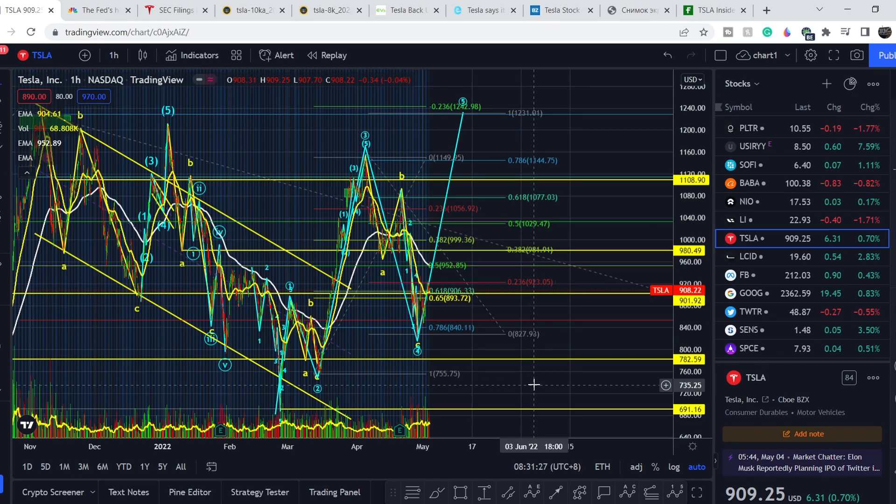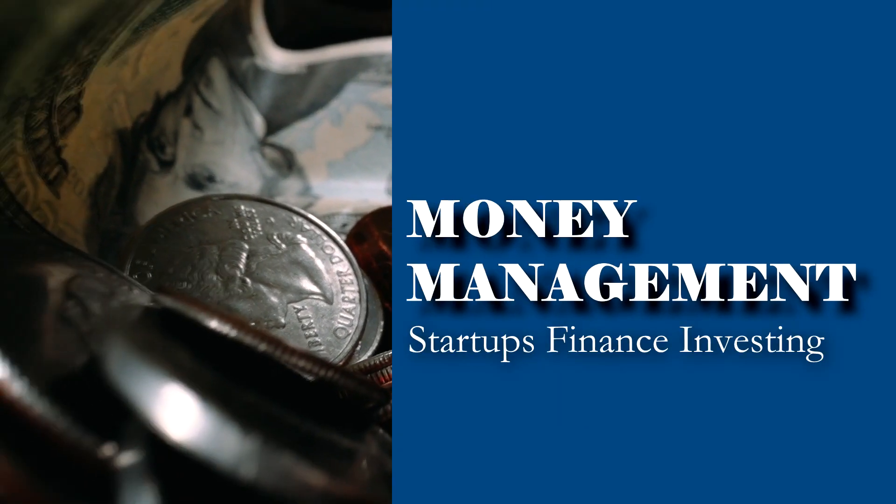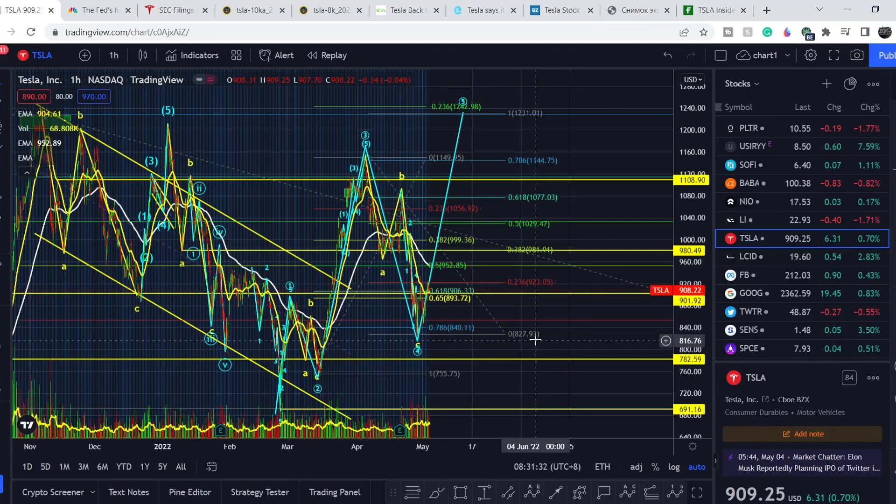Welcome to Money Management channel, my name is Andrey and today I'm going to be doing an update on Tesla stock. In today's video, first I will show you where we are on the price chart and how we got there, then I will continue with the fundamental news — we have a lot of positive news directly related to Tesla — and at the end I will share my thoughts and technical analysis showing what we should expect next.